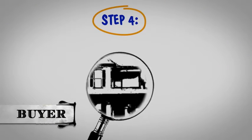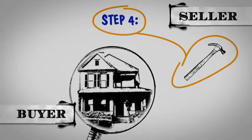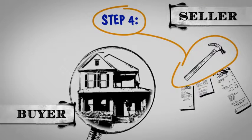Step 4. If there is an option period, the buyer can use this time to inspect the property. Any repairs you agree to should be completed with receipts before closing.